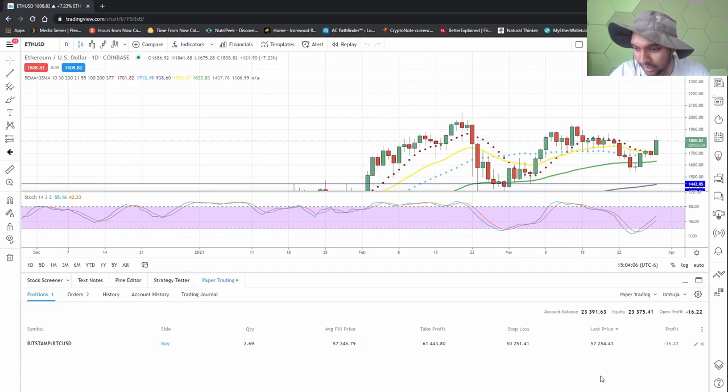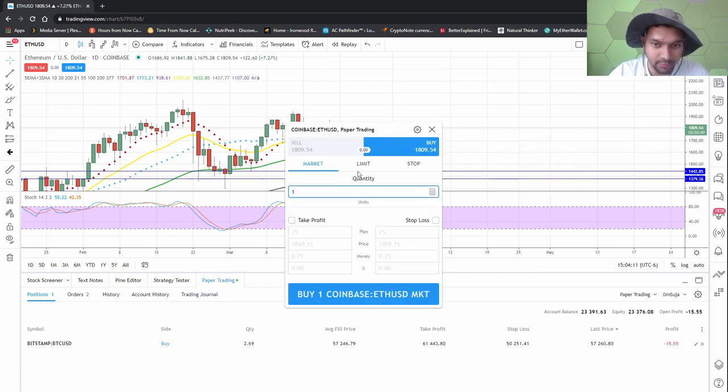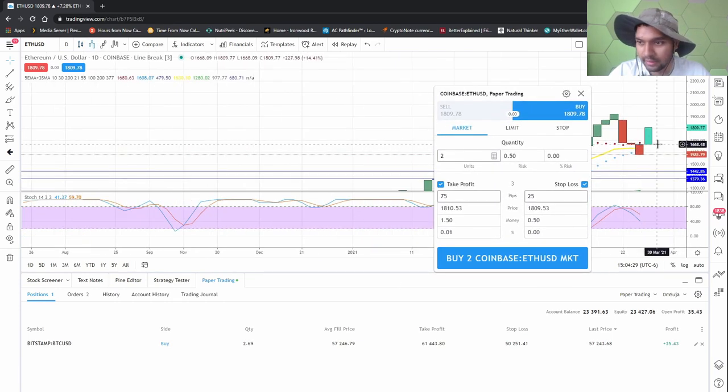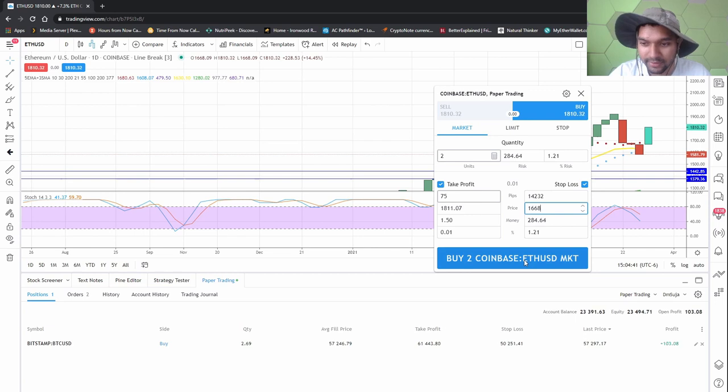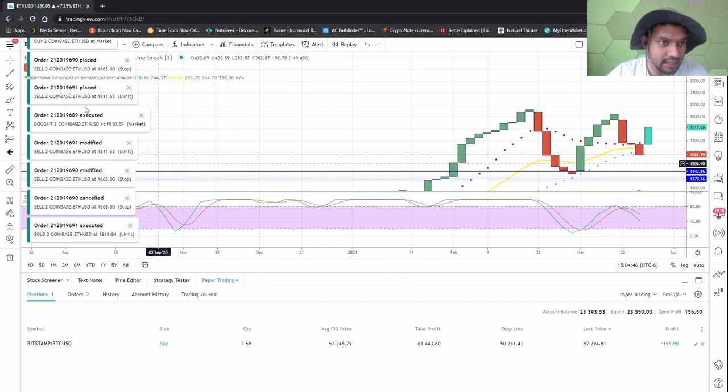Did I buy? I don't have anything else in my account to buy more with. Create new order — let's buy two of them at the market price. Let's have a stop loss at 1,668.